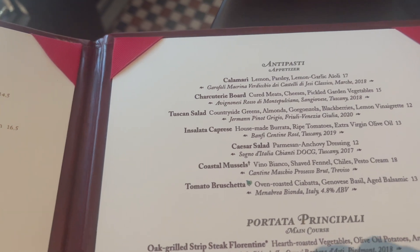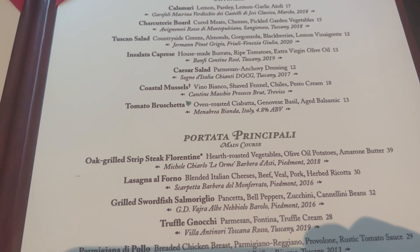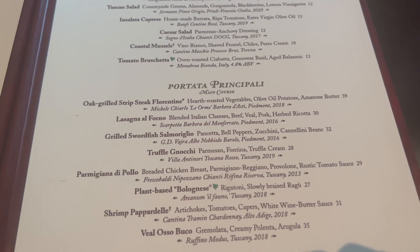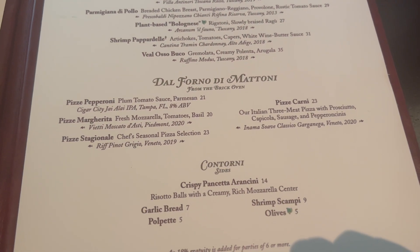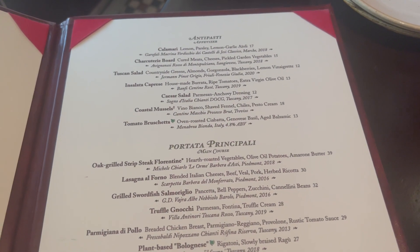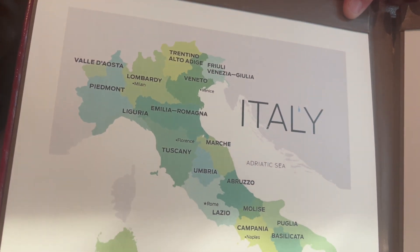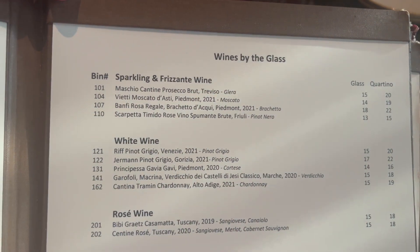They've got lots of good starters. Calamari looks good. Oh, the charcuterie board, yes. The bruschetta looks good. I think we're going to go with the bruschetta and the truffle gnocchi, which is our favorite - our absolute favorite. We wanted to show you guys because I feel like not enough people know about the truffle gnocchi and it is just divine. You can't go wrong with some gnocchi and some truffle. Here they have the wine menu, and it's great because it shows you all the different regions in Italy and all the different glasses.